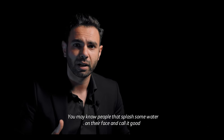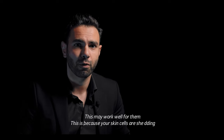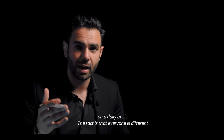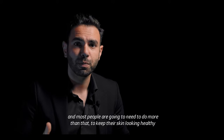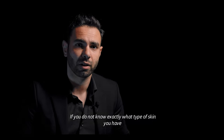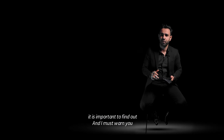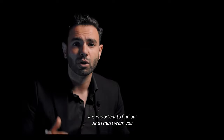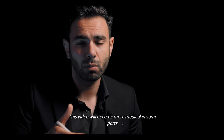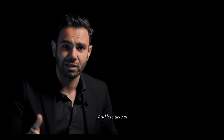You may know people that splash some water on their face and call it good. This might work well for them, but the fact is that everyone is different, and most people are going to need to do more than that to keep their skin looking healthy. If you don't know exactly what type of skin you have, it's important to find out. And I must warn you, this video will become more medical in some parts — so clear your mind, grab your drink, and let's dive in.